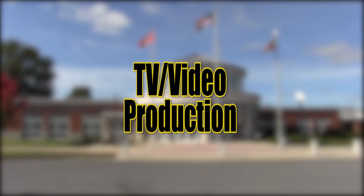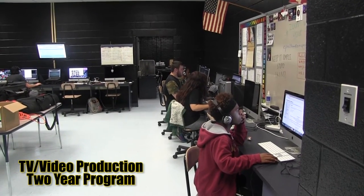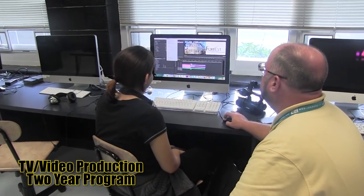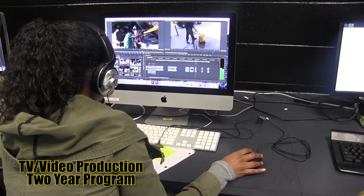TV Video Production — this program explores the history of radio and television. Students apply their knowledge and skills in the three phases of production — pre-production, production, and post-production — to create varying video projects.